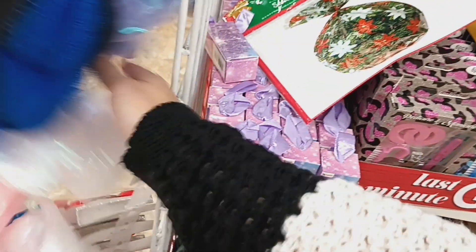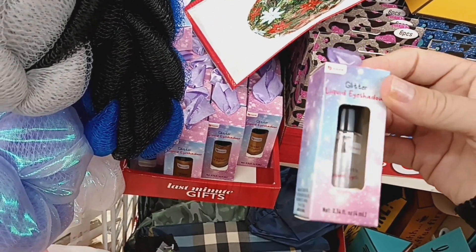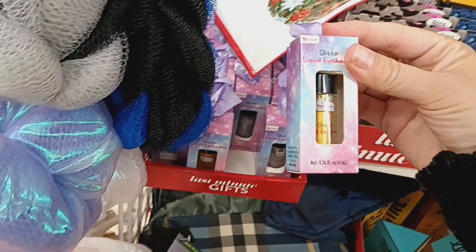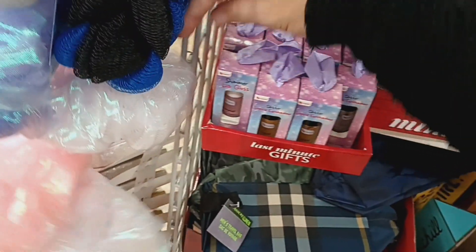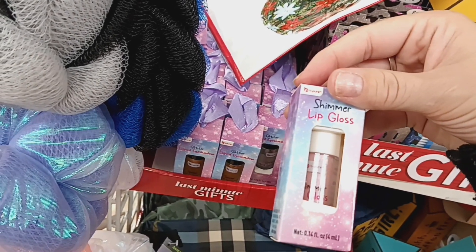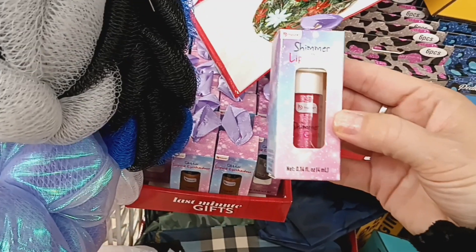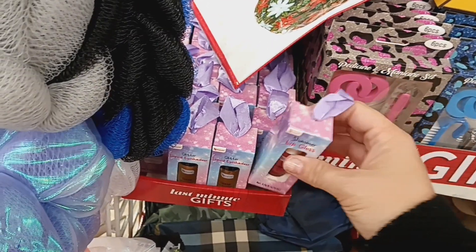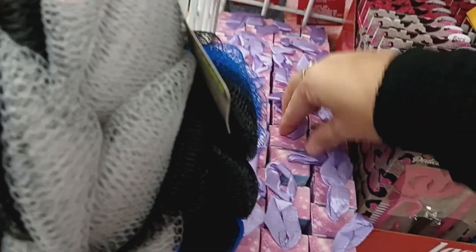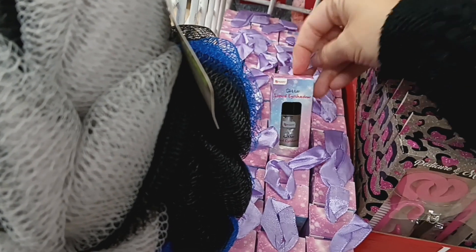Over here, this looks interesting. This is by Be Pure — these are glitter eyeshadows. They have it in silver and gold. Then they have a shimmer lip gloss in a light pretty pink, a dark pink, and silver. So I'm seeing dark pink, light pink, silver, and gold.